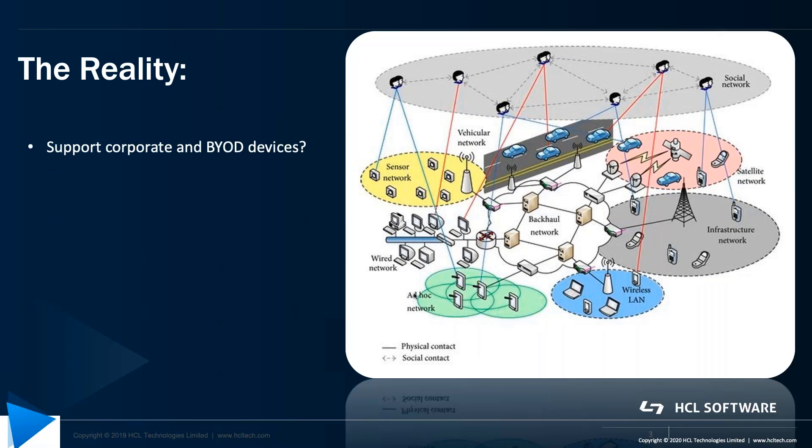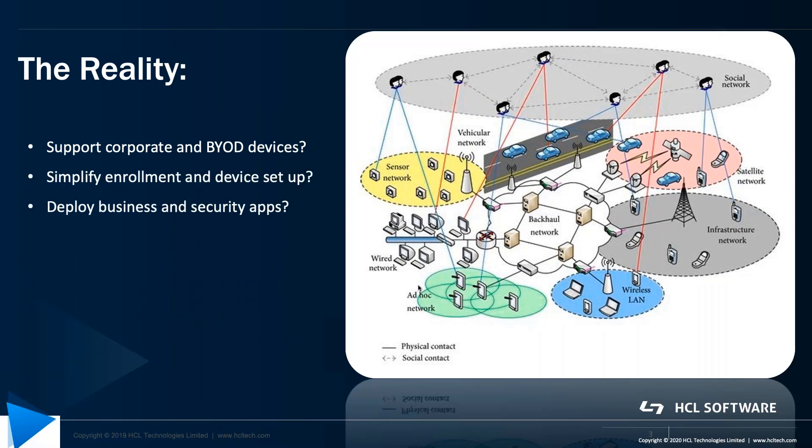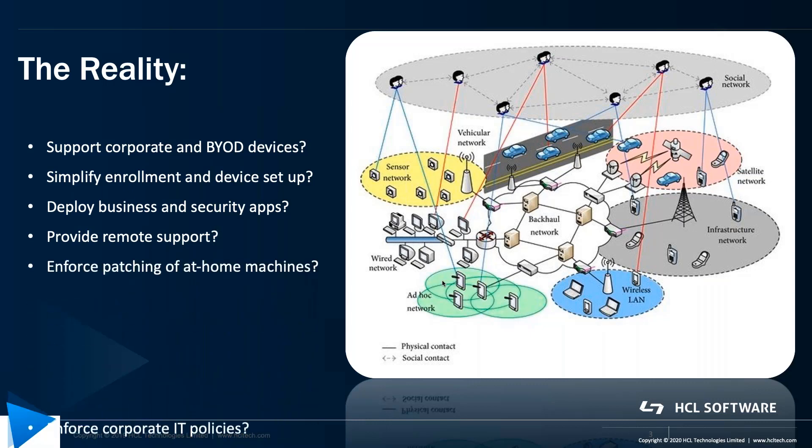Can you support corporate and BYOD devices with your current network? Simplify enrollment and device setup. Deploy business and security applications easily, no matter what type of device. Provide remote support to your new work from home workforce. Enforce patching of at-home machines and enforce corporate IT policies that you've established over many years.